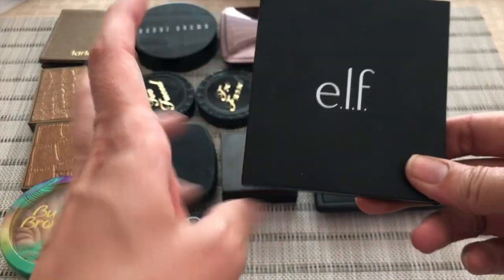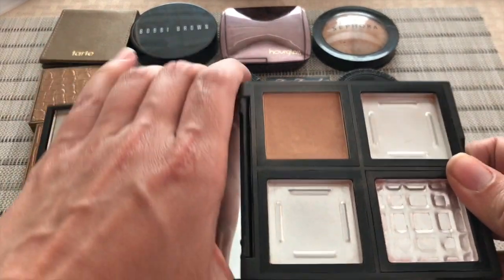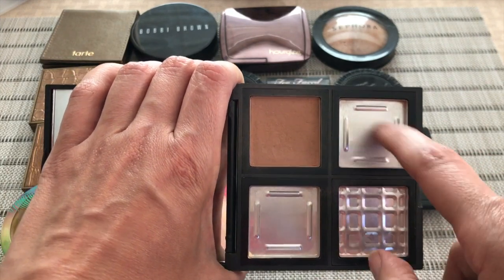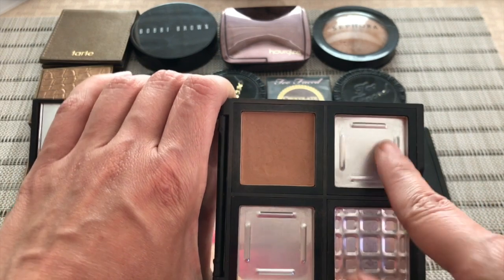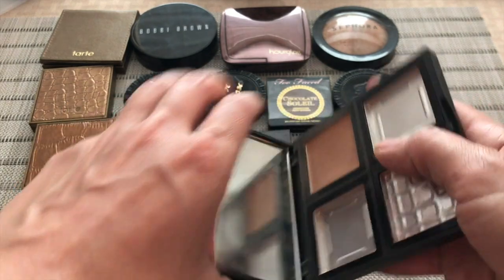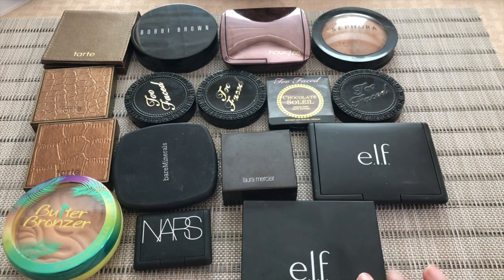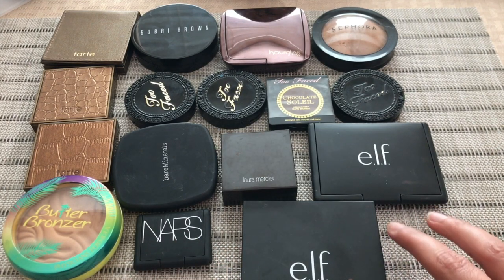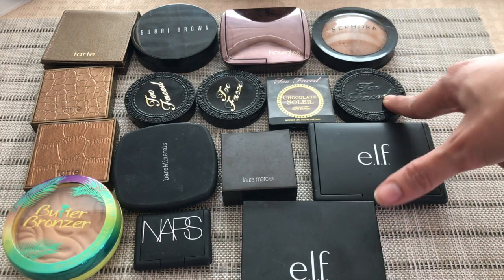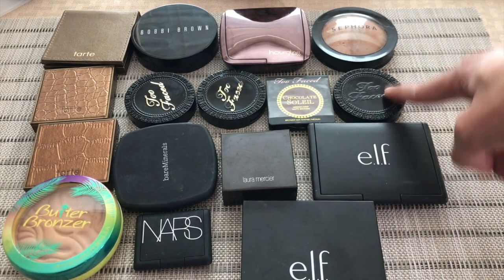And I have this palette right here — this is the contour palette from ELF. I only have one bronzer left in this palette; it had another darker, cooler-toned bronzer, but I was able to finish it. I really enjoy these bronzers from ELF — they're very soft, very buttery, and they blend really nicely on the face. I'm hoping to finish this by end of year. The NARS mini I know won't give me any trouble, but the Too Faced — that's a whole other animal.